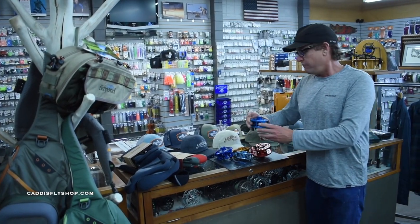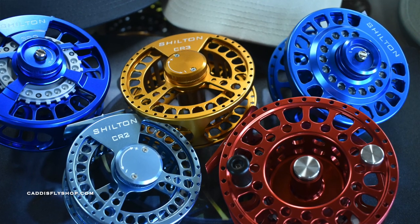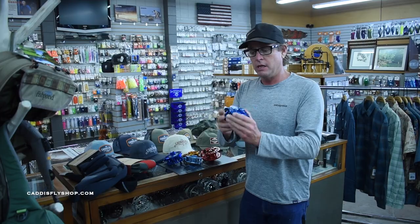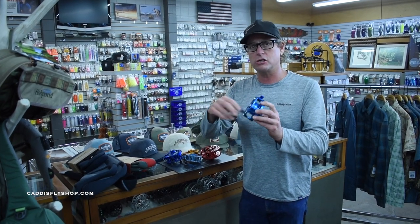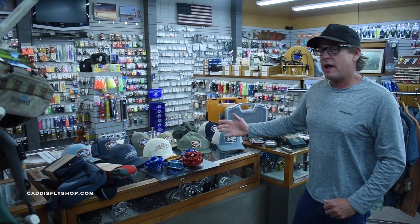A lot of new reels from Shilton, both freshwater and saltwater. These are from South Africa. For the saltwater reels, these are the go-to reels in the Seychelles. Check these out — beautiful construction. We got these here just a few months ago. Absolutely fabulous reels.